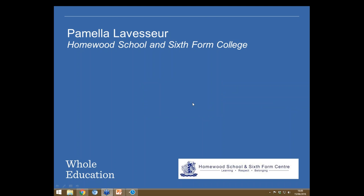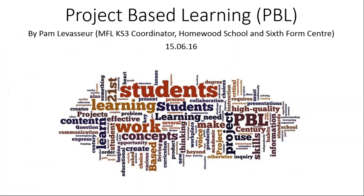Pamela shares her screen and confirms everyone can see it in full screen. The setup is confirmed and she prepares to begin her presentation.